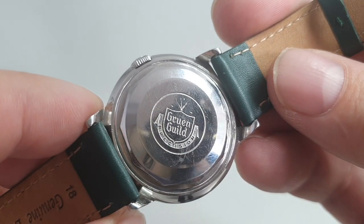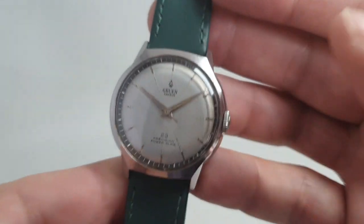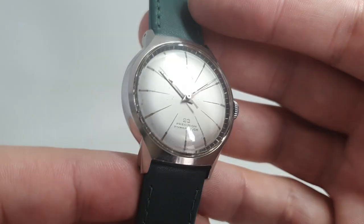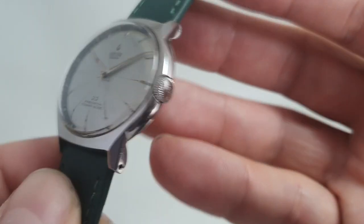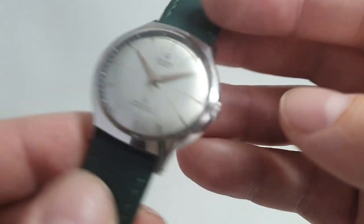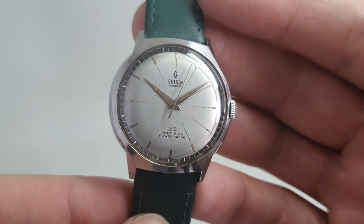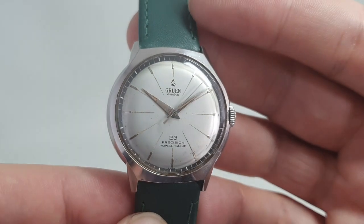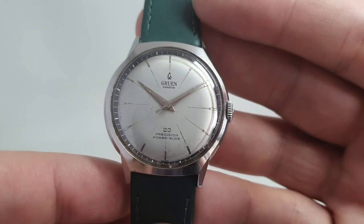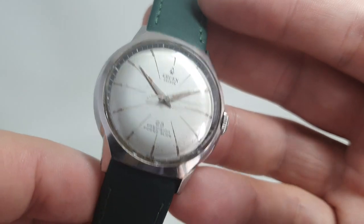This design with ten sides on the case back is something Borgel developed; they hold numerous patents on case designs. As you can see, it has stood up rather well. You will find their cases or their patents on everything from Patek Philippe down to West End watches and lots in between. The 23-jewel automatic movement is inside, and the dial has a few marks — fairly easy to spot.